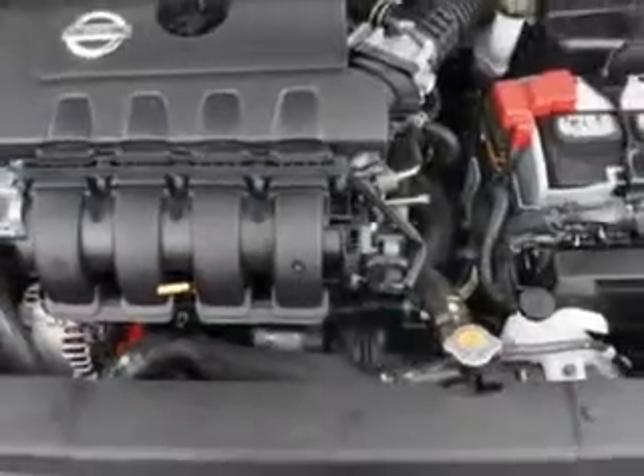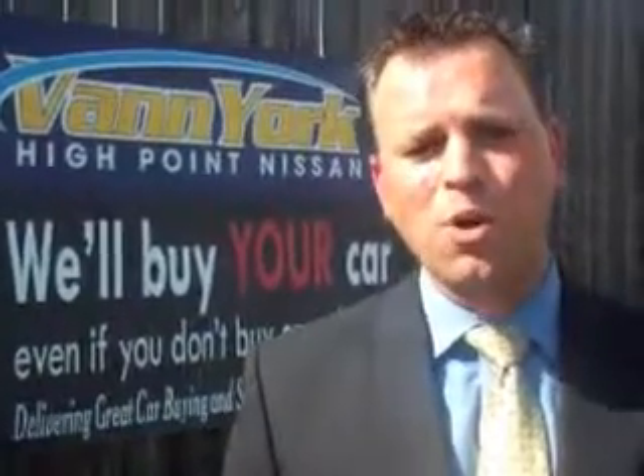See us at Van York's High Point Nissan today. Come by and work with our Internet department or see me personally, Trey Powell. At Van York's High Point Nissan, we want to earn your business.